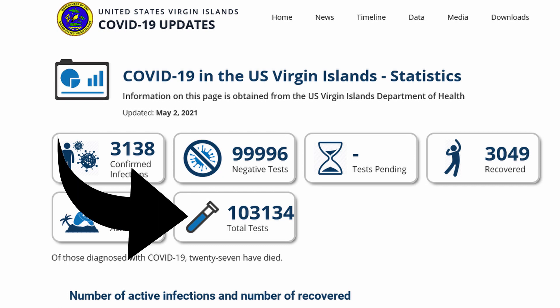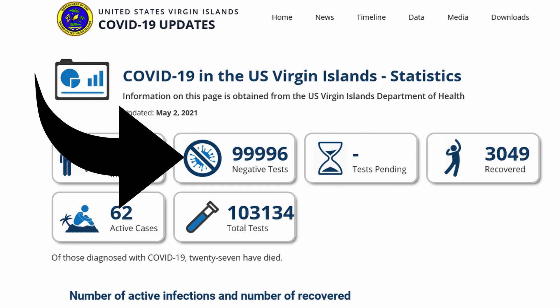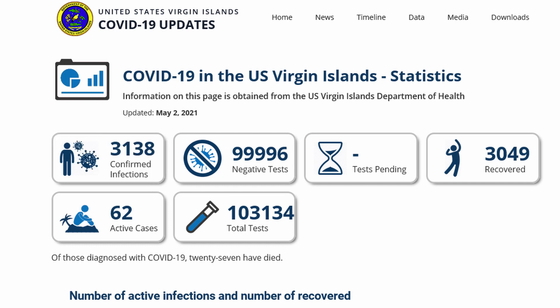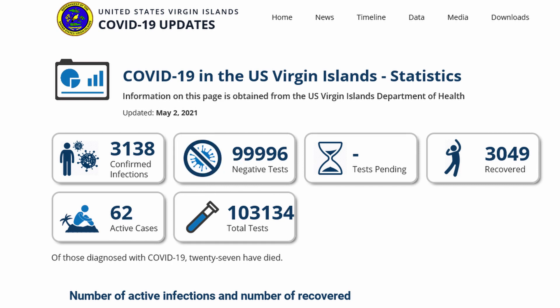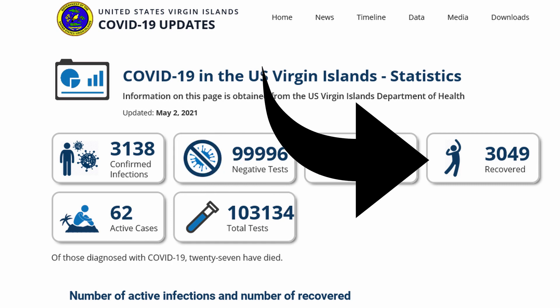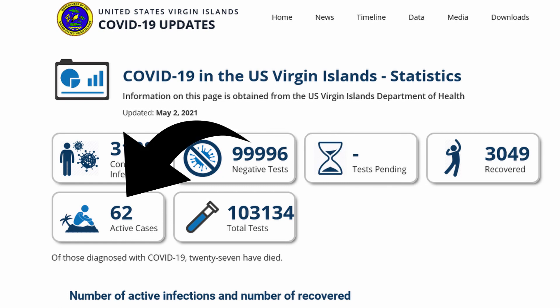I get a lot of questions about the current status of the virus and how many cases and that stuff. So I'm going to tell you quickly — as of today, May 3rd, there have been 103,134 tests done. Of those tests, 99,996 have been negative. That gives us total positive tests of 3,138. And of those, 3,049 people have recovered. So we have 62 active cases of COVID-19 in the Virgin Islands — the U.S. Virgin Islands.